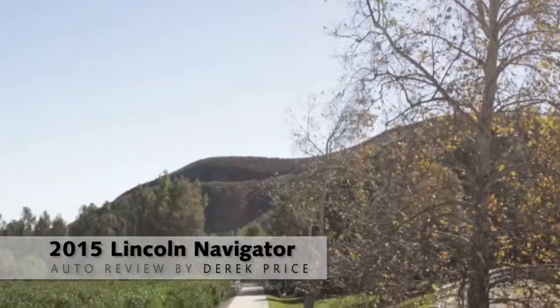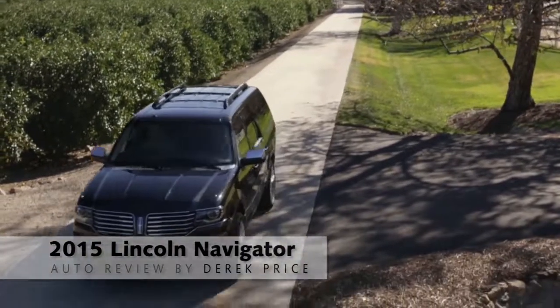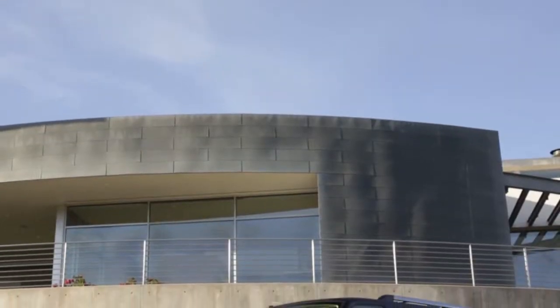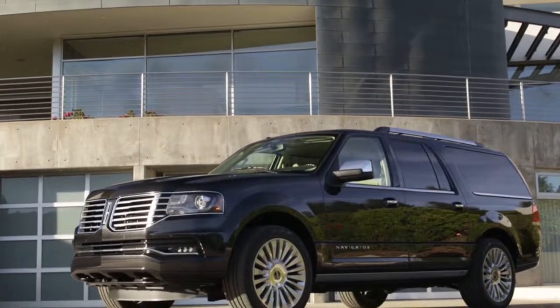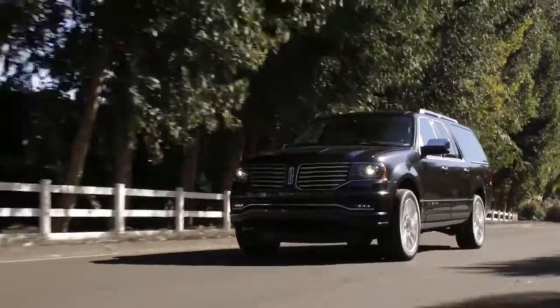When I first heard that the Lincoln Navigator was getting a turbocharged V6 engine instead of a V8, I thought that was crazy. The Navigator, like its cousin over at Ford, the Expedition, it's always had a V8. It's always been about huge, over-the-top luxury for people who don't give a rip about gas mileage.